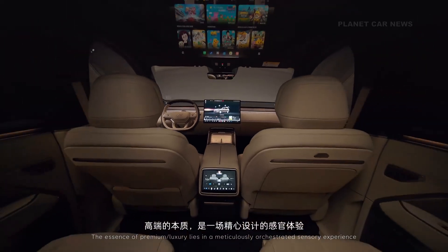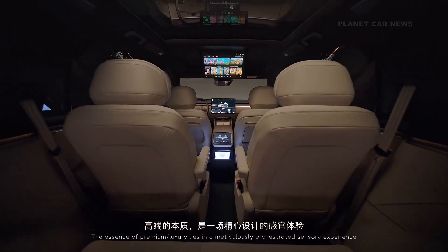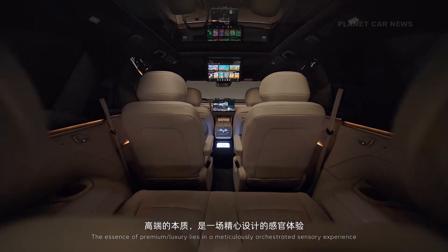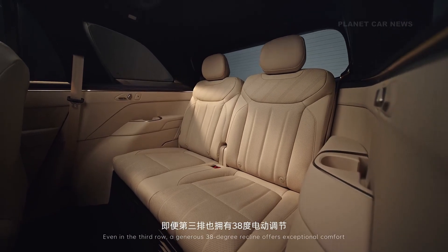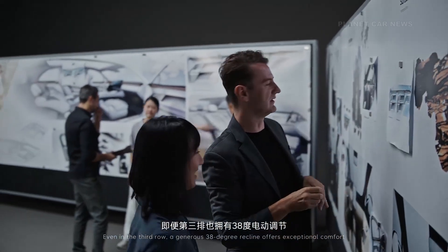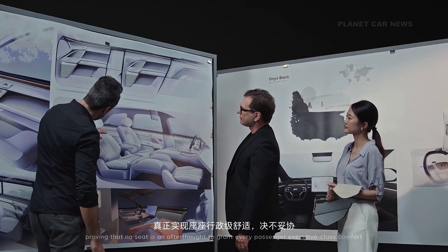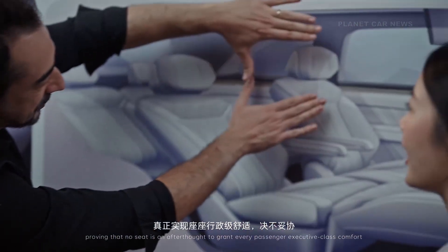The essence of premium luxury lies in a meticulously orchestrated sensory experience. Even in the third row, a generous 38-degree recline offers exceptional comfort, proving that no seat is an afterthought — granting every passenger executive-class comfort.